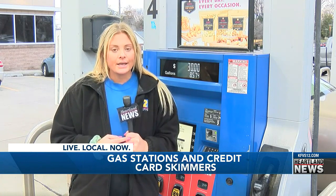Newton says if you do find a skimming device on a gas pump, you should notify the employees at the gas station and tell your local police department. Reporting from Cape Girardeau, I'm Nikki Clark, Heartland News.